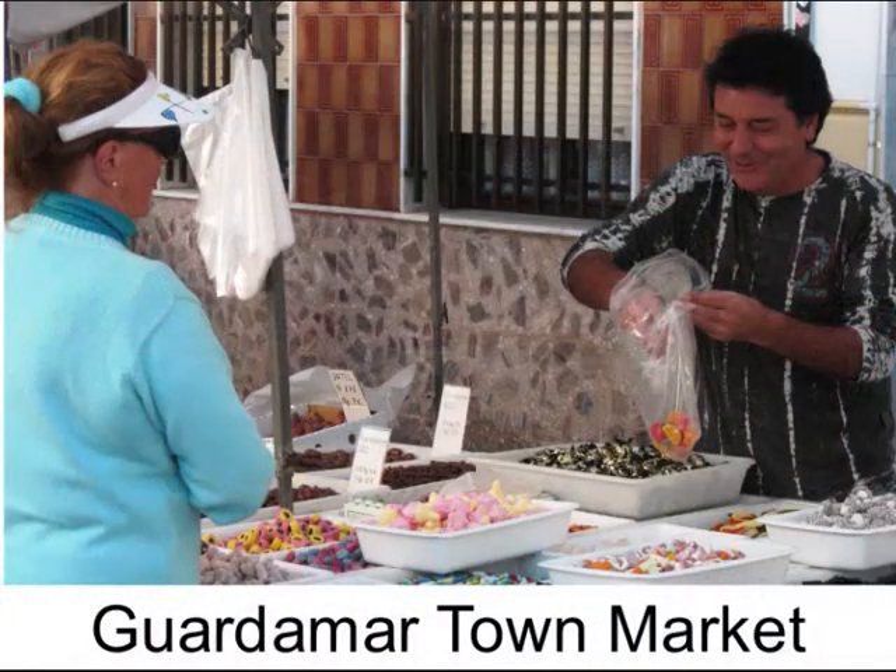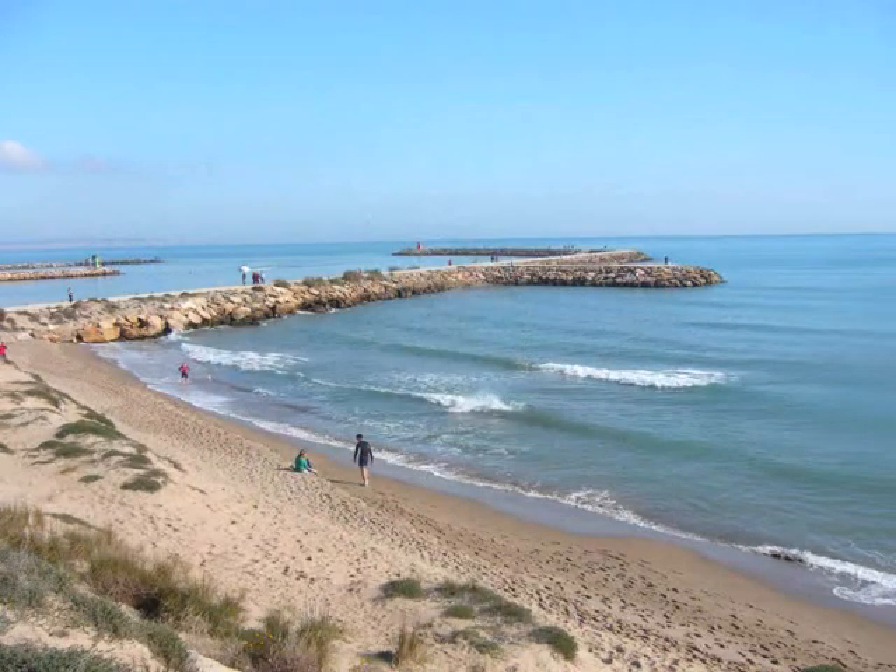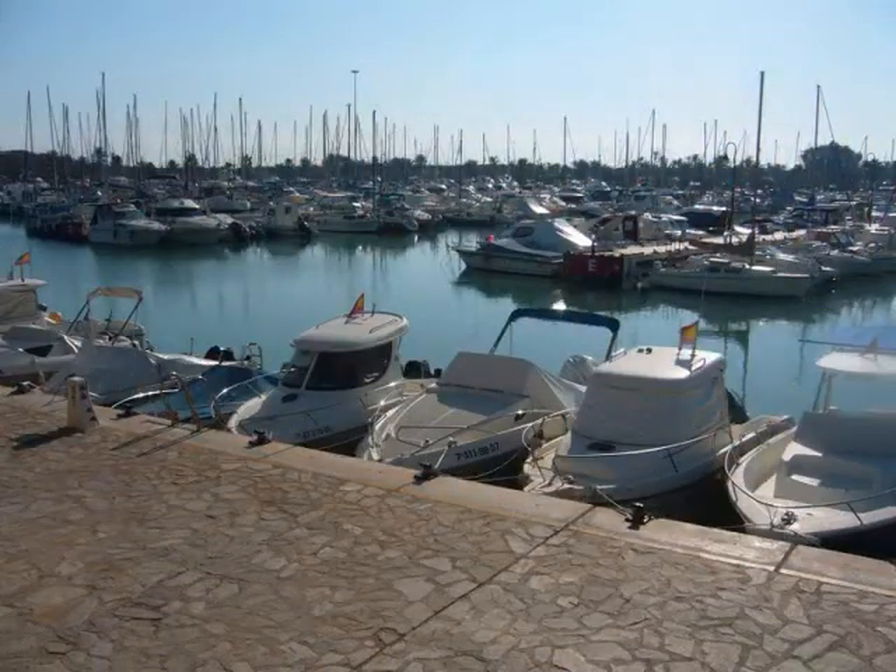Guardamar town hosts its own lively market, ideal for combining with a stroll along its sand dunes and a visit to the peaceful marina.